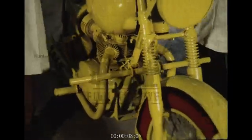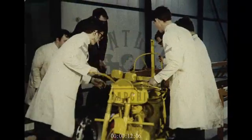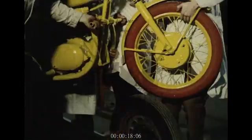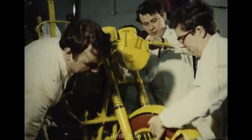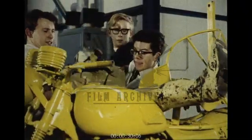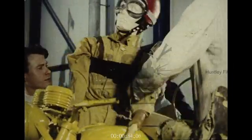At the Motor Industry Research Association Laboratories at Nuneaton, the linear motor is being used to crash test all kinds of vehicles. This motorcycle will reach 30 miles an hour in a few yards. The victim for this test is a dummy, the same weight and size as a live rider. When the bike hits a barrier at the end of the track, the effects of a genuine collision can be measured.